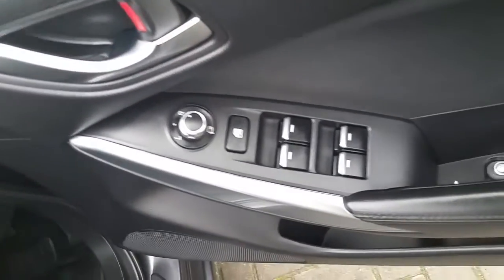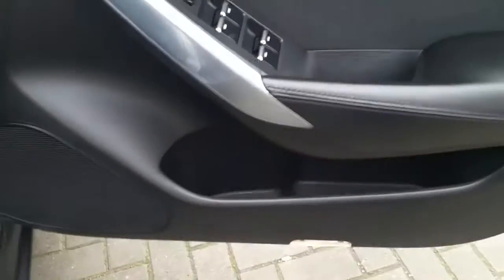Moving into the driver's side now, we have electric windows, electric mirrors, leather armrest and an additional cup holder.